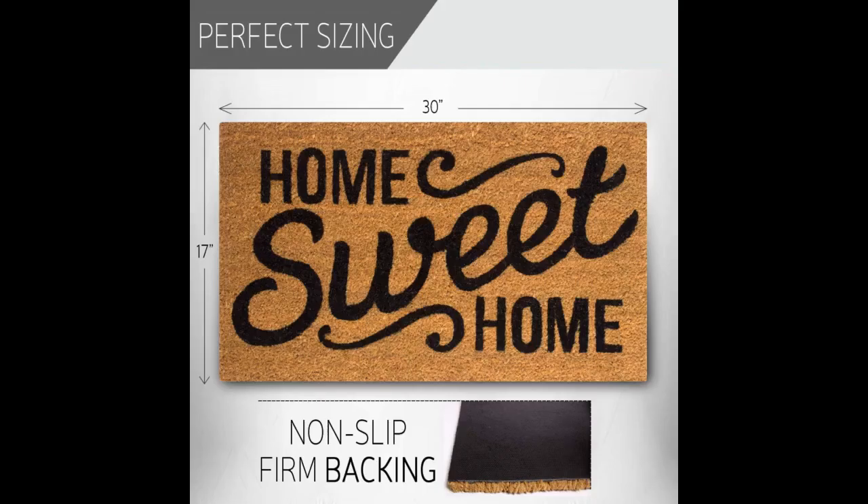We love this mat and have received many compliments on it. The only drawback is that after just a couple of weeks, the lettering is fading already. It is not in direct sunlight and we have a covered porch. Otherwise it would have been a 5-star product.